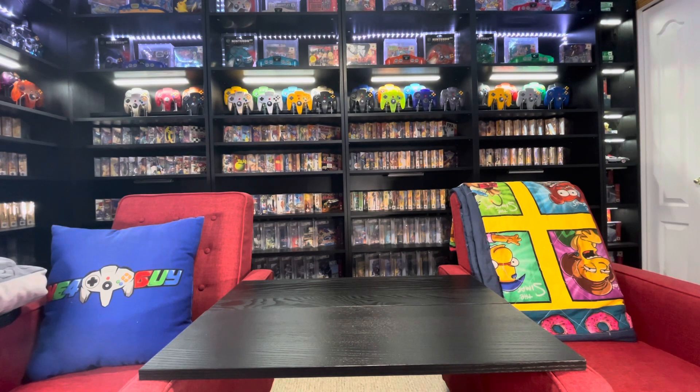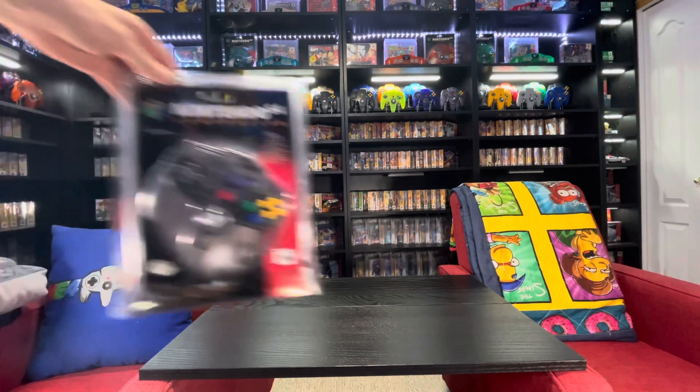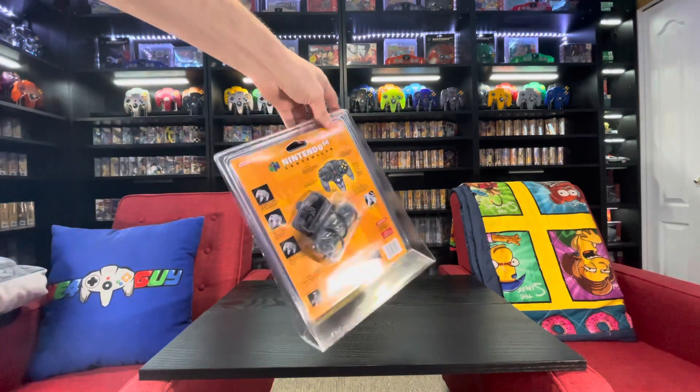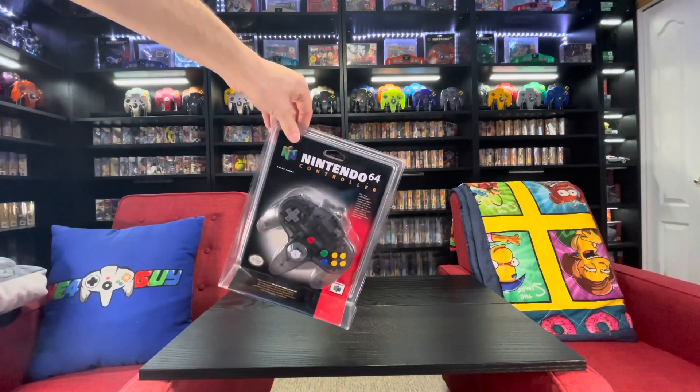The first three we're going to talk about were only released in North America. We're going to start off with the easiest of the ones to find — that is the Smoke. This was only released in blister packaging in North America. They had a clear black variant in Japan.